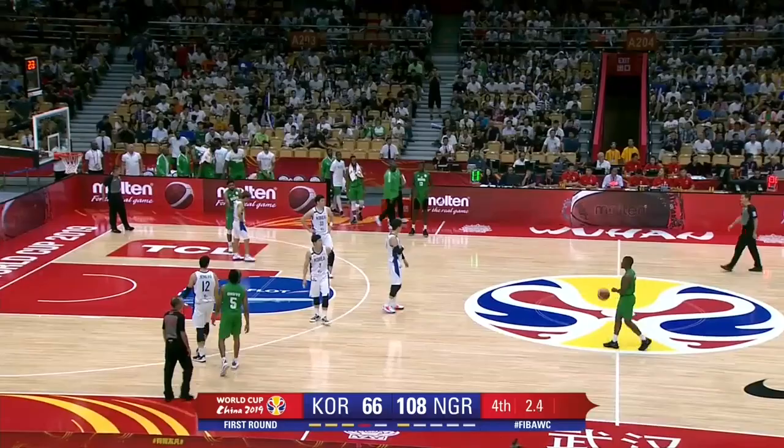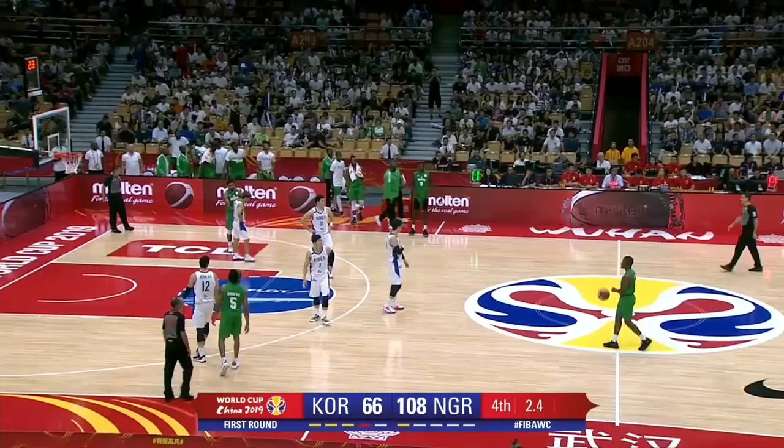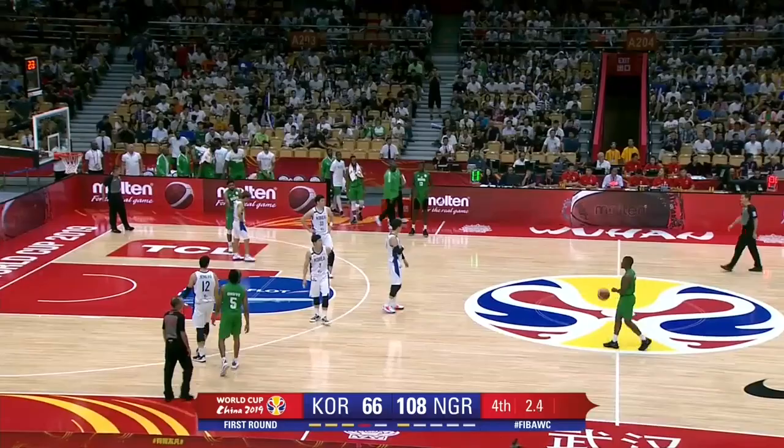Now Metu throws it out. Talib Zanah lining up the three — oh, banks it in. As the clock counts down, and that will be that. Nigeria finish with a flourish.